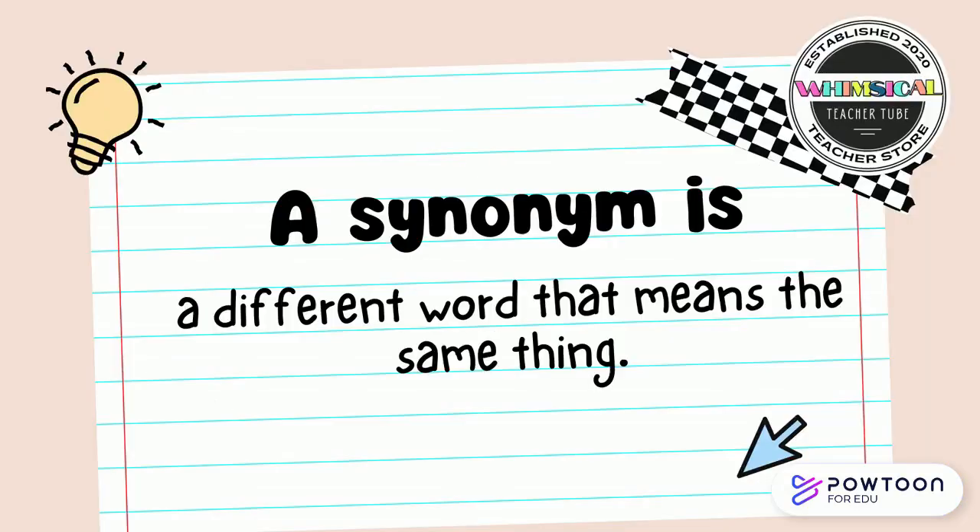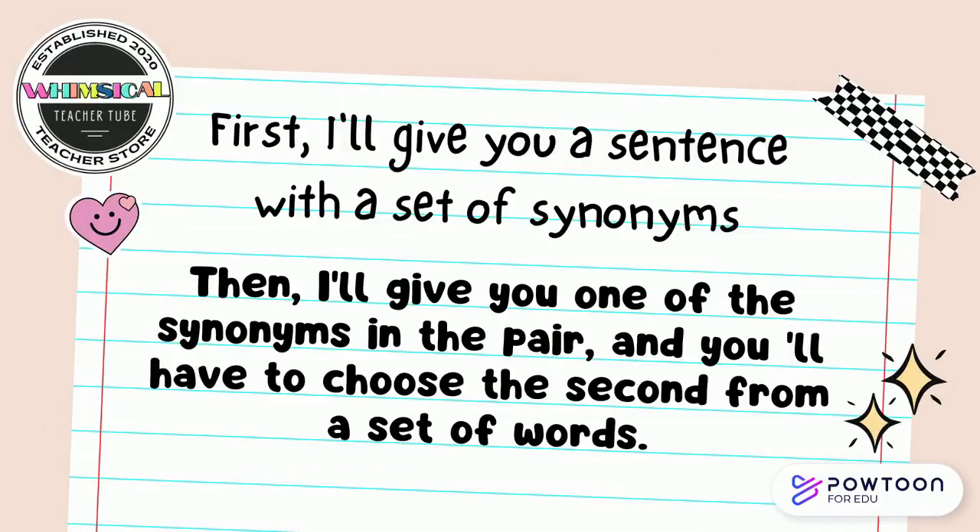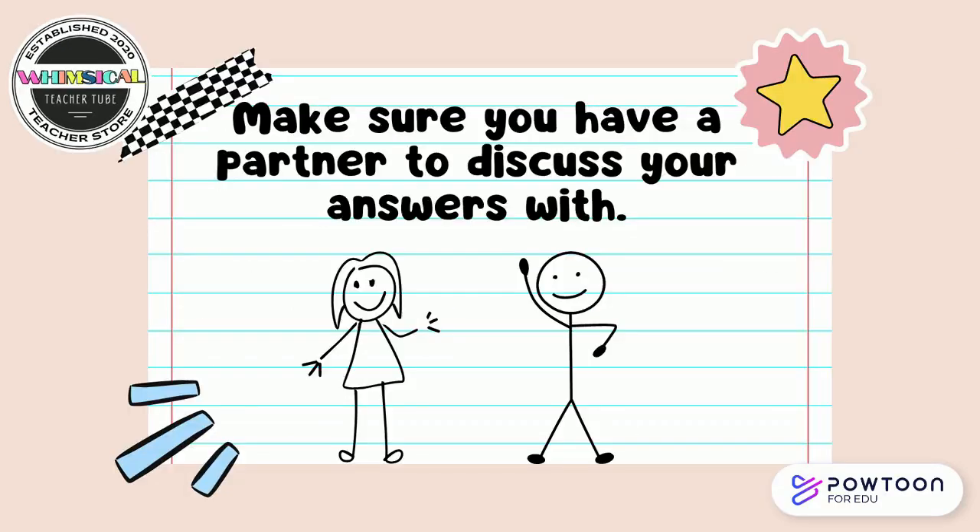A synonym is a different word that means the same thing. We're going to play a synonym game where you'll learn context clues and match synonym pairs. I'll give you a sentence with a set of synonyms, then I'll give you one of the synonyms in the pair and you'll have to choose the second word. Make sure you have a partner to discuss your answers with. If you don't, pause the video and come right back.